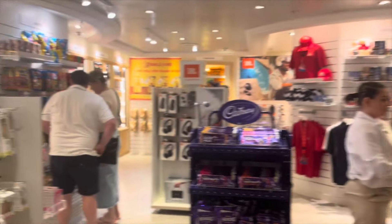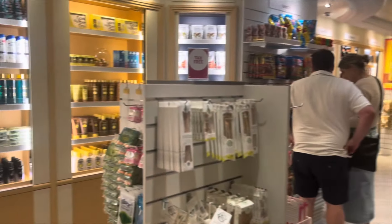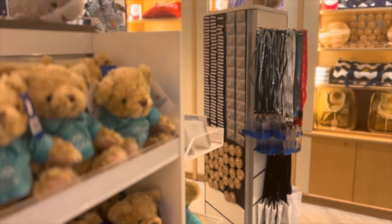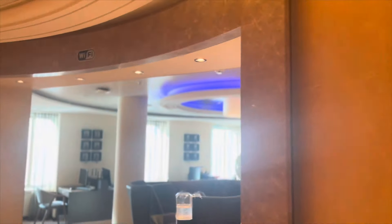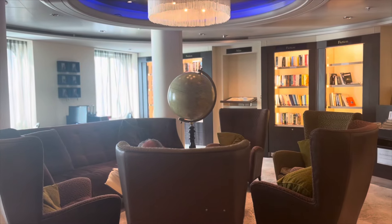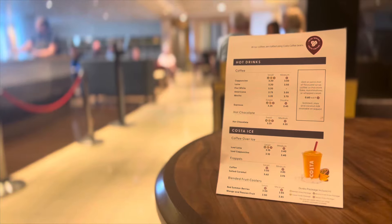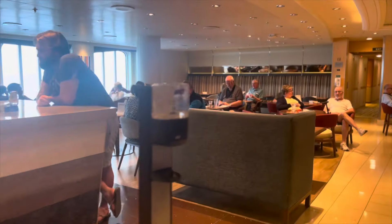Deck 5 is also home to a countless amount of shopping opportunities, including an everyday shop which includes all your basics but also some P&O merchandise. You've also got the library, which is a really nice place to relax and has books you can loan out. Deck 5 also has a Costa Coffee location, which has quite good priced coffees and drinks.